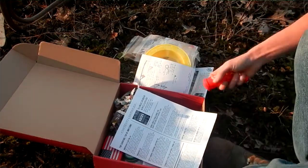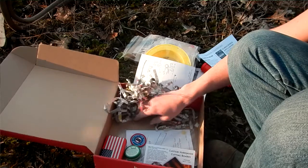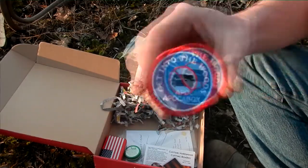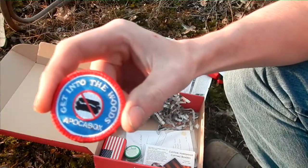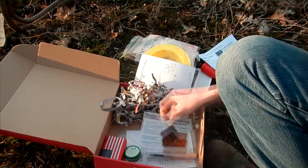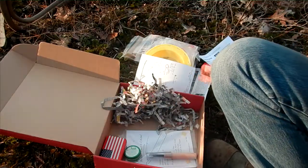All right, kindling material, a 'Get Into the Woods' patch — I like the no-couch symbol. Another ad for handmade wood products.